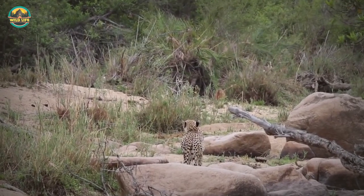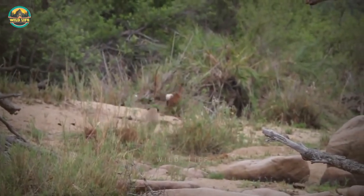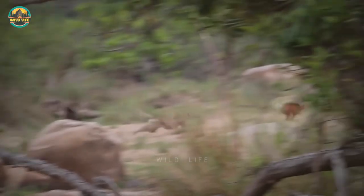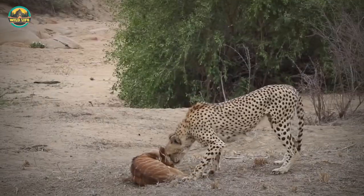In this video, a cheetah stalks a Nyala Bull for a few seconds before taking off to go for the kill. But the Nyala sees the cheetah and takes off. He does catch up, because he can be seen standing next to the dead Nyala at the end of the video.